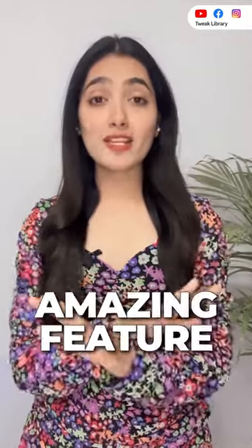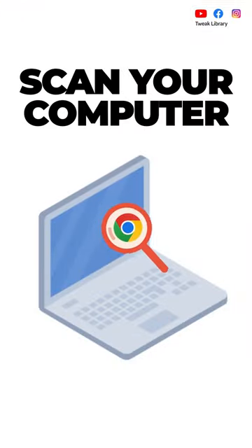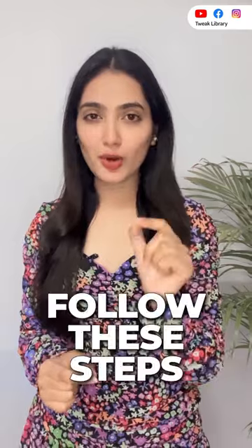Guys, did you know that Google Chrome has an amazing feature that can protect you from being hacked? Believe it or not, Chrome can scan your computer and install the software for malware. After that, you just need to follow these steps.